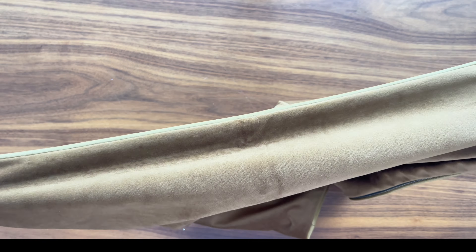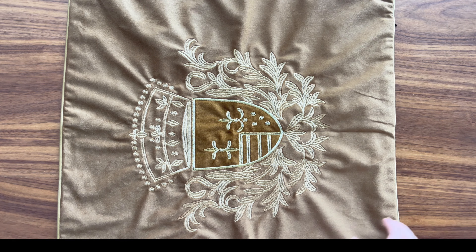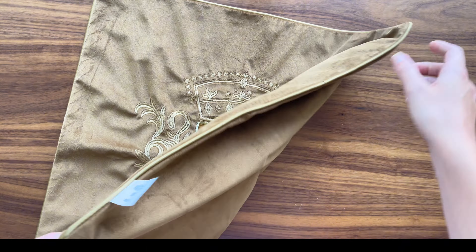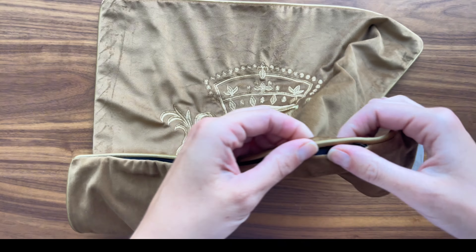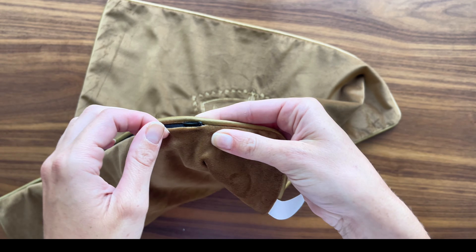The velvet material is incredibly soft to the touch, making it as comfortable as it is beautiful. Despite its delicate appearance, it's quite durable. The zipper closure is hidden, adding to the overall polished look, while also making it easy to insert and remove the pillow.